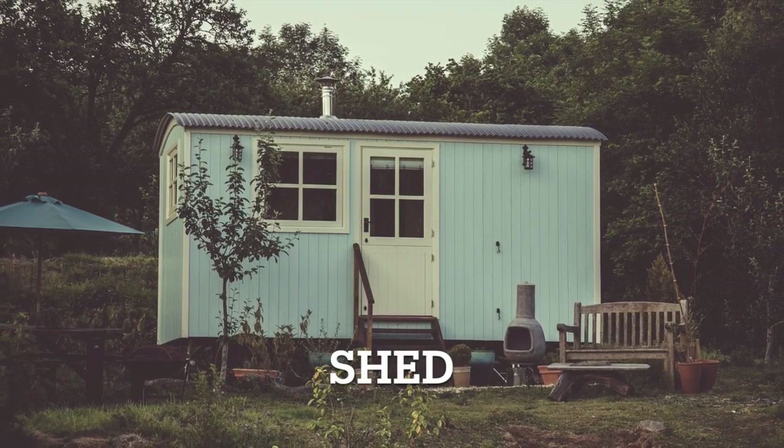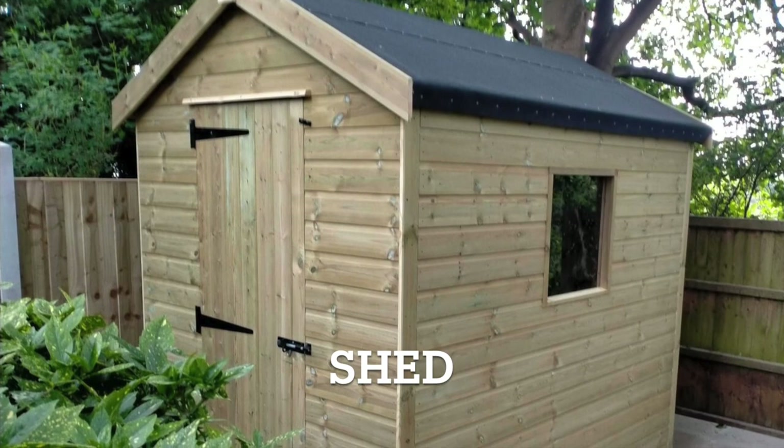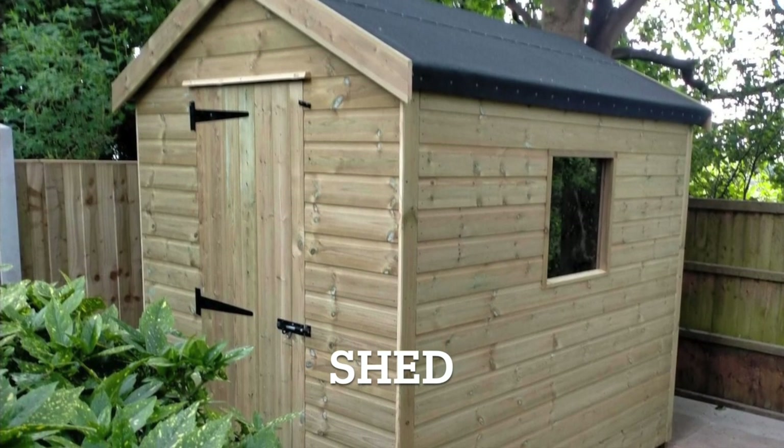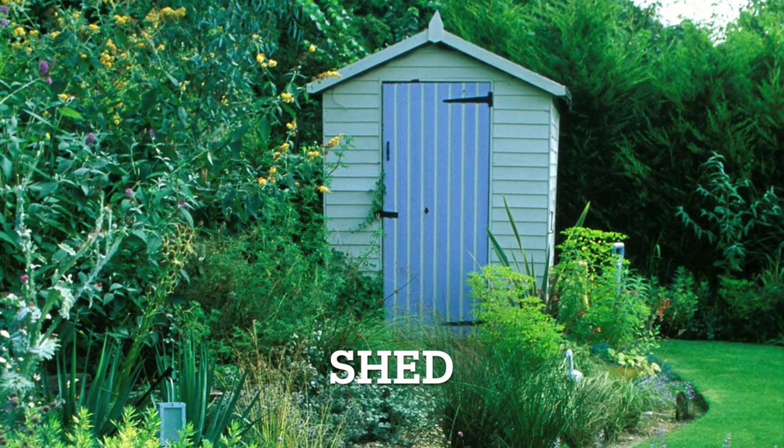First up, we have the word shed. A shed is a small, often simple structure typically found in gardens. It's used for storing gardening tools, equipment and other supplies. Shed.